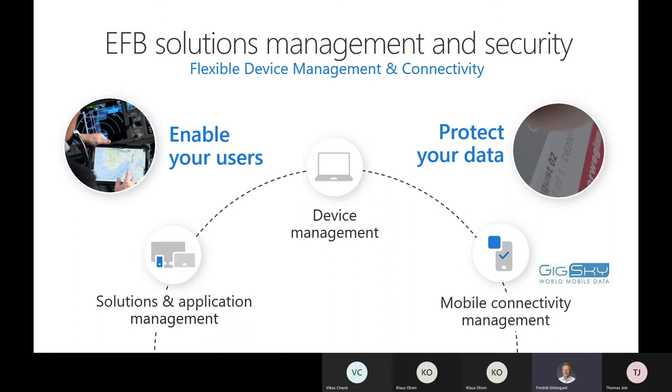If you focus on three key areas in EFB solutions, it's really about giving full solutions and integrated applications to EFB users. At the same time, you manage your devices — it can be Windows tablets, iPads, or Android phones in the cabin for interactions between cabin crew and passengers.